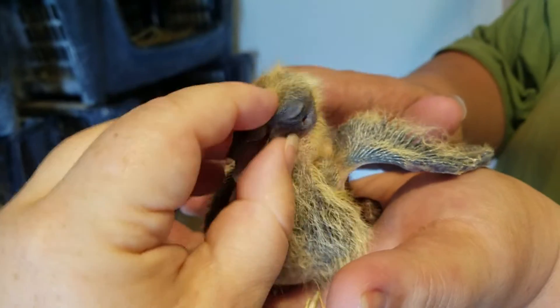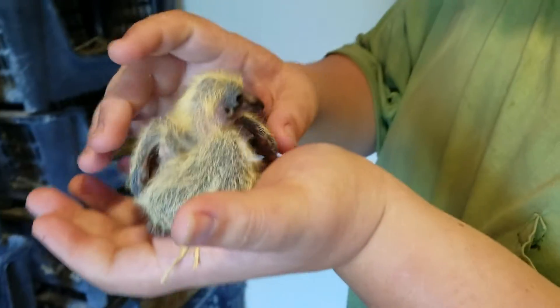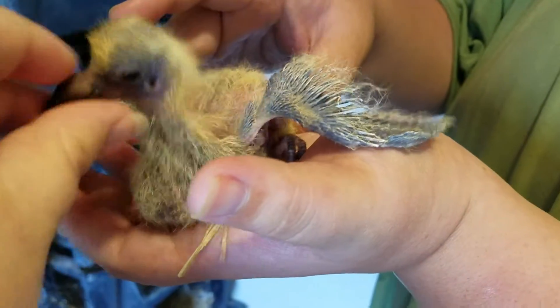This, by the way, is how you trigger them to open their mouths so you can pop something in it. Just touch either side of the corner of their little mouth and they will open automatically, especially with pressure on the top of their little beak.